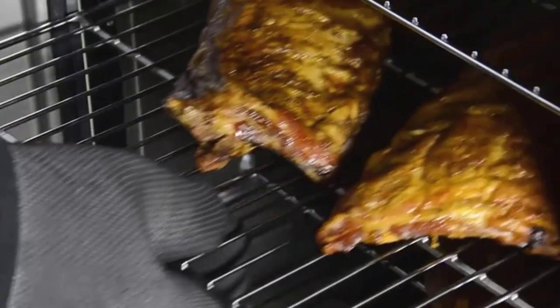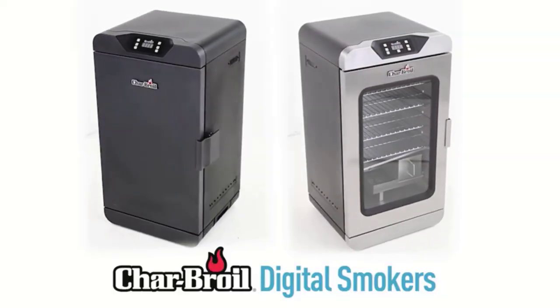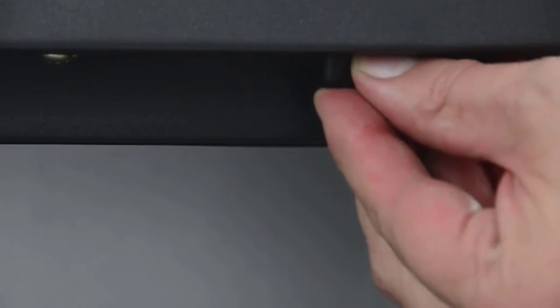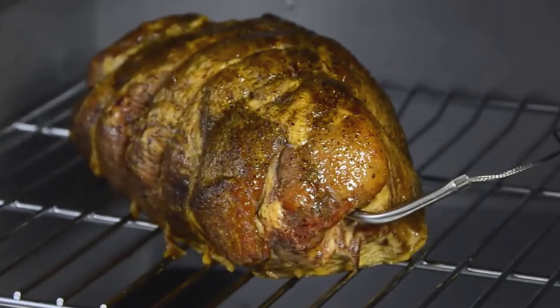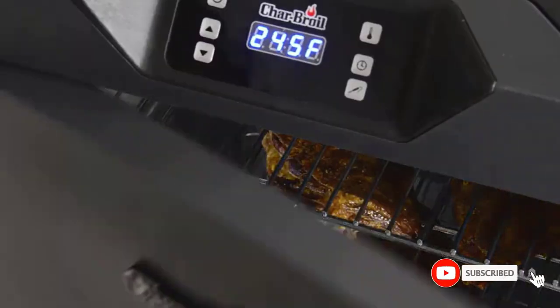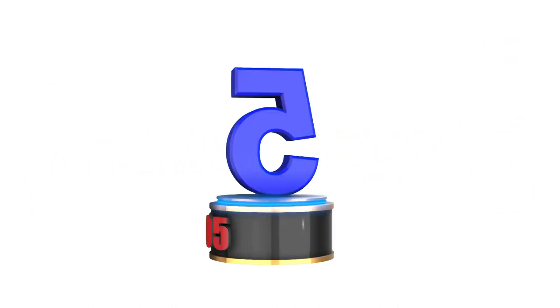Are you looking for the best electric smoker in your budget? Well, in today's video we break down the top 5 best electric smokers available on the market. I made this list based on my personal opinion, listing them based on price, quality, durability, and more. I found these products very helpful for people like you. Check out the description below and make sure you subscribe for more videos. Let's get started.